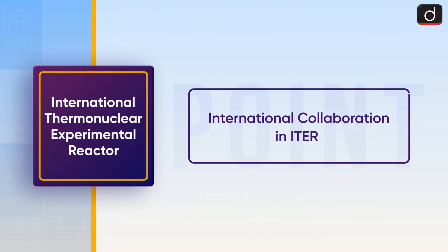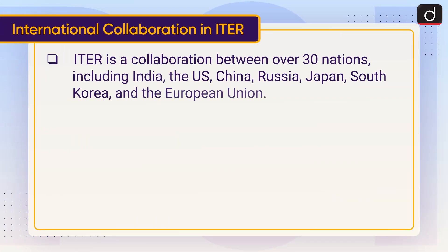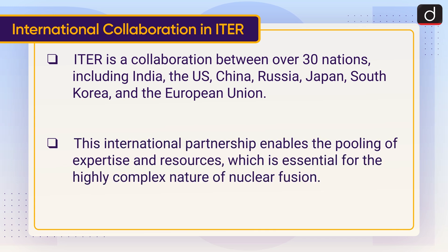ITER is a collaboration between over 30 nations, including India, the US, China, Russia, Japan, South Korea and the European Union. This international partnership enables the pooling of expertise and resources, which is essential for the highly complex nature of nuclear fusion.